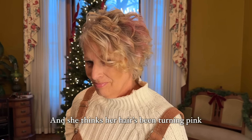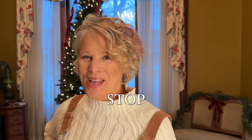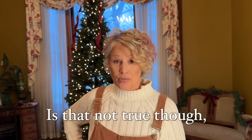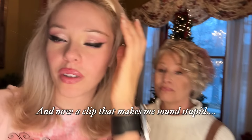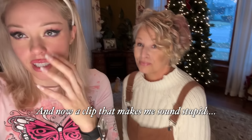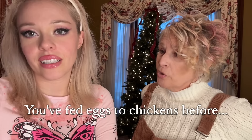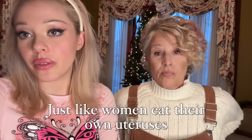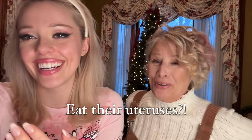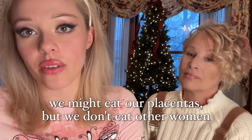My mom's been taking baths and she thinks her hair's been turning pink because she switched from showers to baths. A few minutes ago she was eating some chicken and said 'where do you want me to put the rest of this chicken?' And I said 'I'll feed it to the chicken.' She starts to walk out to feed it to the chickens - that's obviously a joke. You've fed eggs to chickens before, which isn't weird. It's like women eat their own placentas, but we don't eat other women.